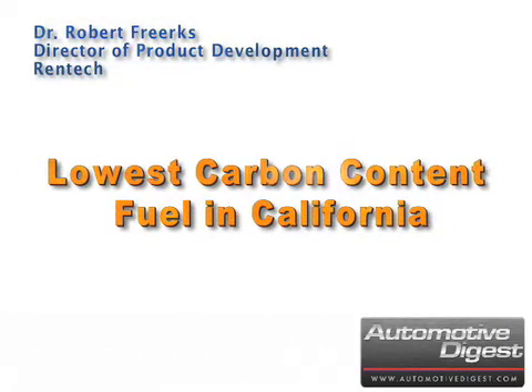Dr. Robert Furps, Director of Product Development at Rentec, explains the technology used in the Green Car of the Year award-winning Audi A3 TDI and its thousand-mile road trip on the west coast testing synthetic diesel.